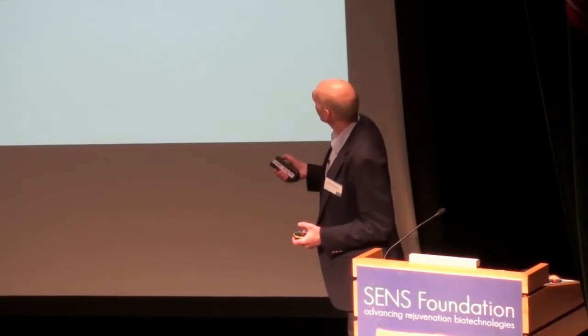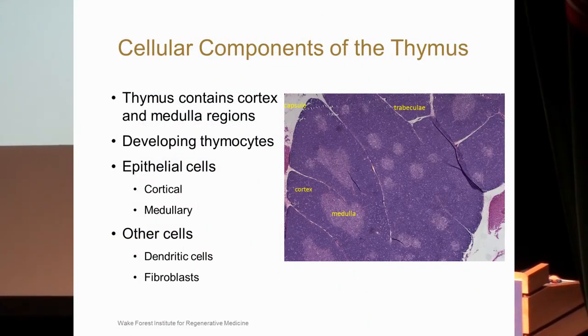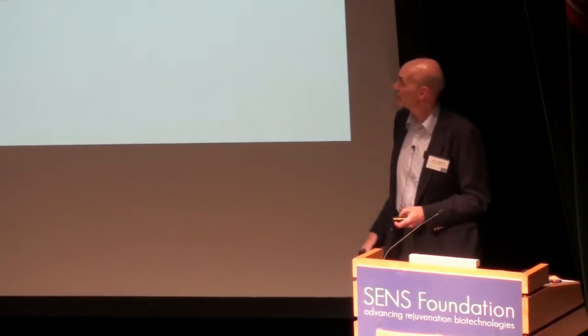Here's a picture of a normal thymus — this happens to be a rat thymus, which has slightly different architecture from human but is a very good example. As you can see, there are dark and light-colored areas: the dark areas are the cortex, and the light areas are the medulla. You have a capsule and trabeculae that run through the lobes. Within this you have your developing thymocytes, populations of epithelial cells with specificity for medulla or cortex, and other cells including dendritic cells and fibroblasts found throughout the thymus.